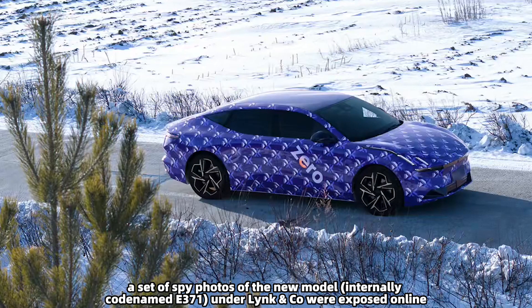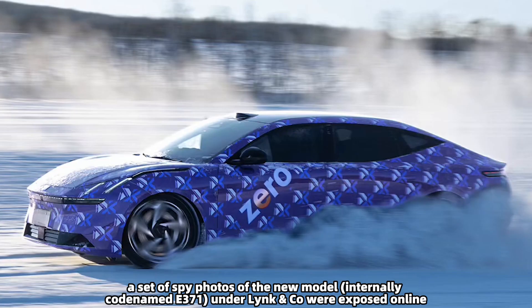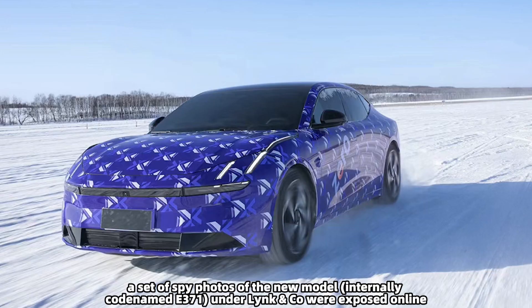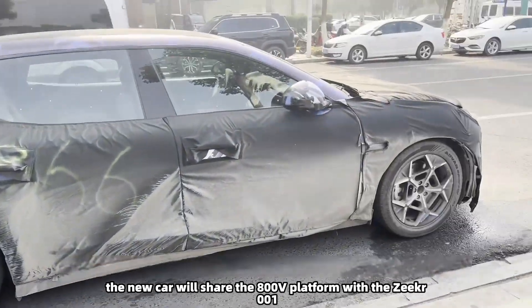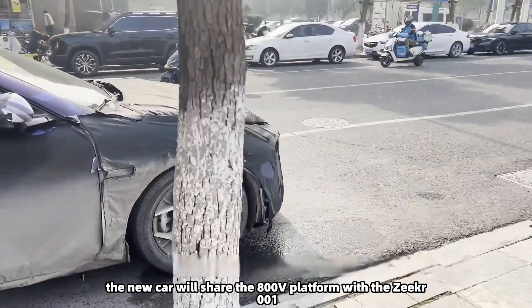Recently, a set of spy photos of the new model, internally codenamed E371, under Link & Co were exposed online. According to previous reports, the new car will share the 800V platform with the Zeekr 001.